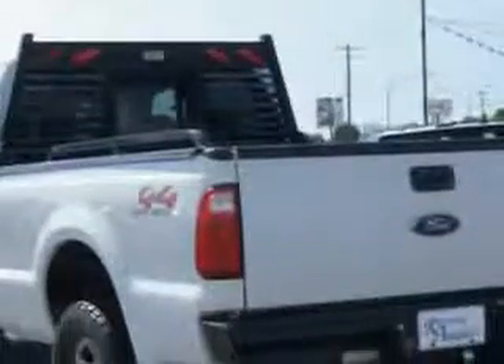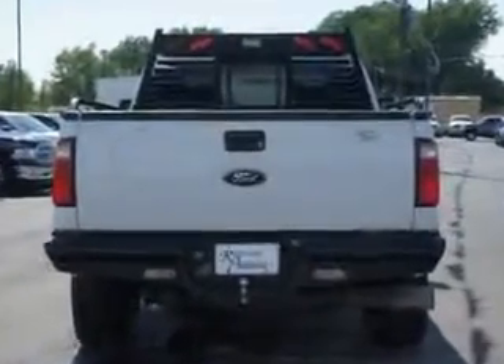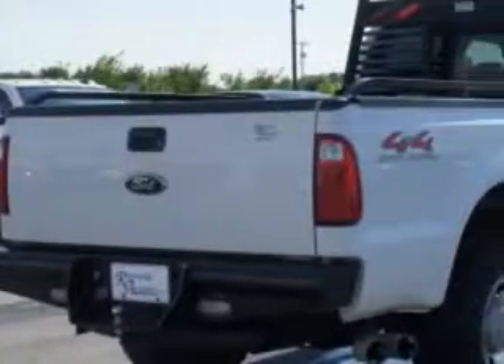Enjoy this utility truck with features like towing and hauling, trailer wiring, pickup bed type fleetside, cargo tie-downs, suspension stabilizer bars front, trailer hitch, front spring type coil springs.